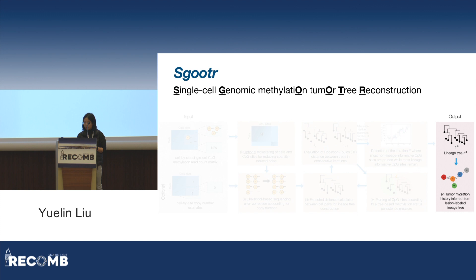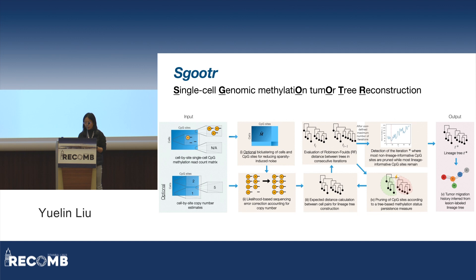Intuitively, we want to stop at the approximate point where most noisy CPG sites have been pruned out, leading to the initial decrease of tree distance between iterations, but most informative CPG sites still remain — the further elimination of which will again lead to an increase in tree distance. Finally, we output the tree constructed at the detected iteration. If we have labels for the spatial origins of the cells, we can infer the migration history of the tumor by labeling internal nodes via Fitch's algorithm, then traversing the labeled tree and counting each label change as one migration event.